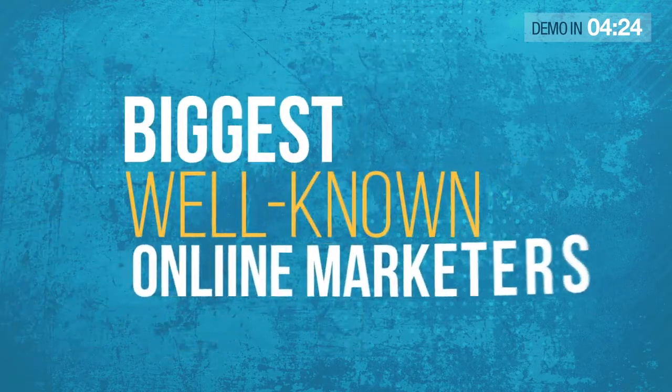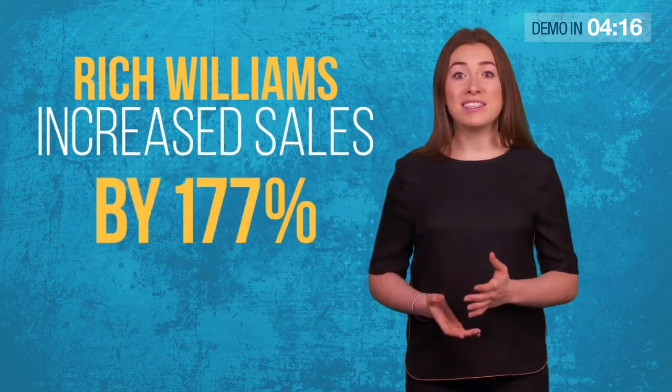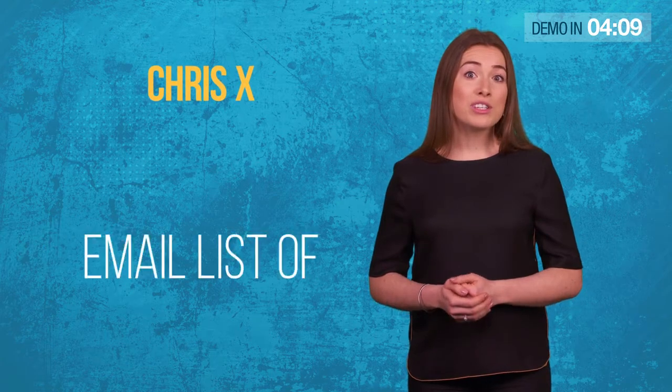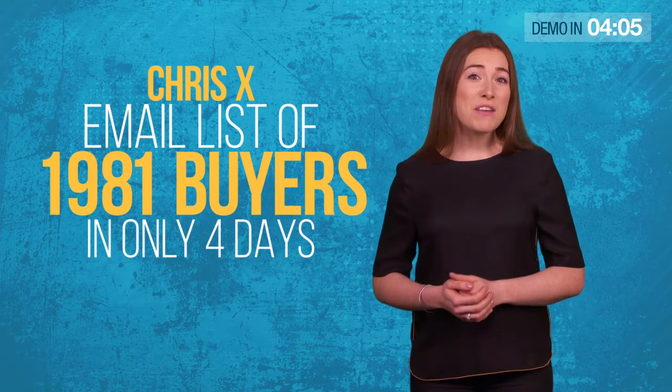And it's not just us. Some of the biggest and well-known online marketers already use this revolutionary AI technology. Like Rich Williams, who increased sales by 177% in just two days. Or Chris X, who built a new email list of 1,981 buyers in only four days.